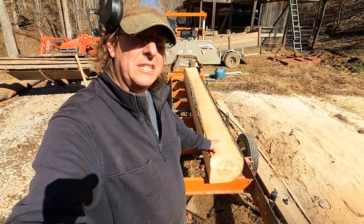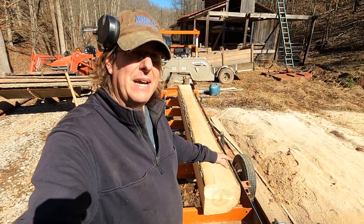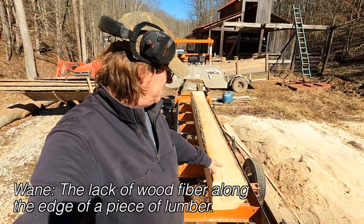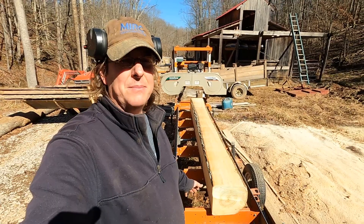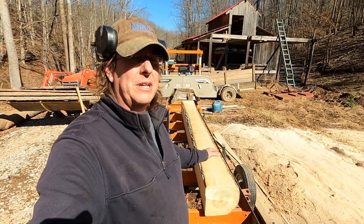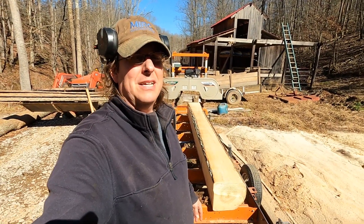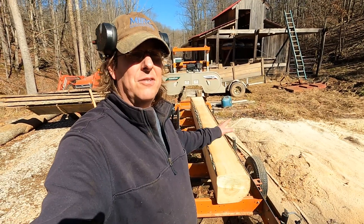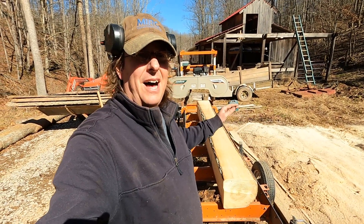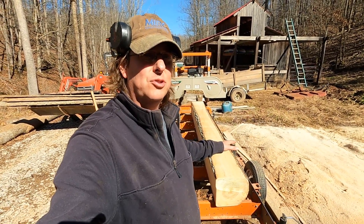This log was 14 inches in diameter on the short end — the butt end was bigger — and I ended up with a 10-by-12 cant with some wane. I'm going to keep whittling it down to maximize my true two-by-eights. One thing you don't see is commercial industries using poplar for dimensional lumber — that's a whole other story. But for dimensional lumber on my agricultural building builds — barns, chicken coops, pig barns — I love building with it. It stays pretty true and doesn't warp like pine or other fast-growth softwoods.